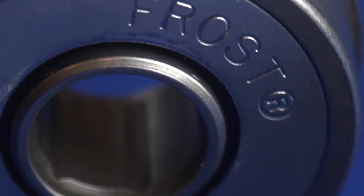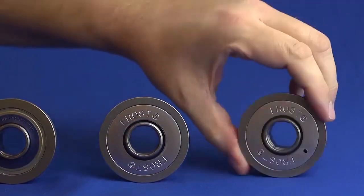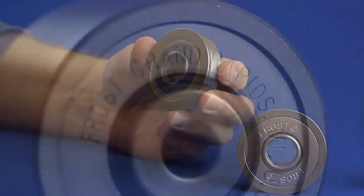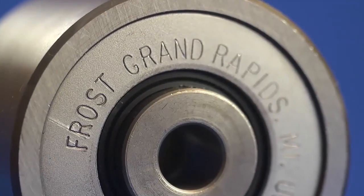So if you're looking for an excellent source for roller turns and conveyor roll bearings, contact us at Frost. We make quality products at the right price and guarantee we'll deliver exactly what you need when you need it.